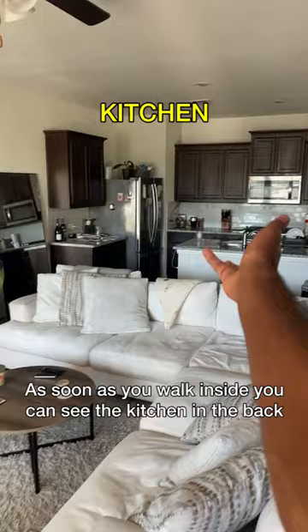As soon as you walk inside, you can see the catechin in the back, connected to the living ninja room. Got a whole bunch of pillows right here, right here, and right here. But my favorite thing is the tortillable naked. I could wrap myself up like a quesadilla.